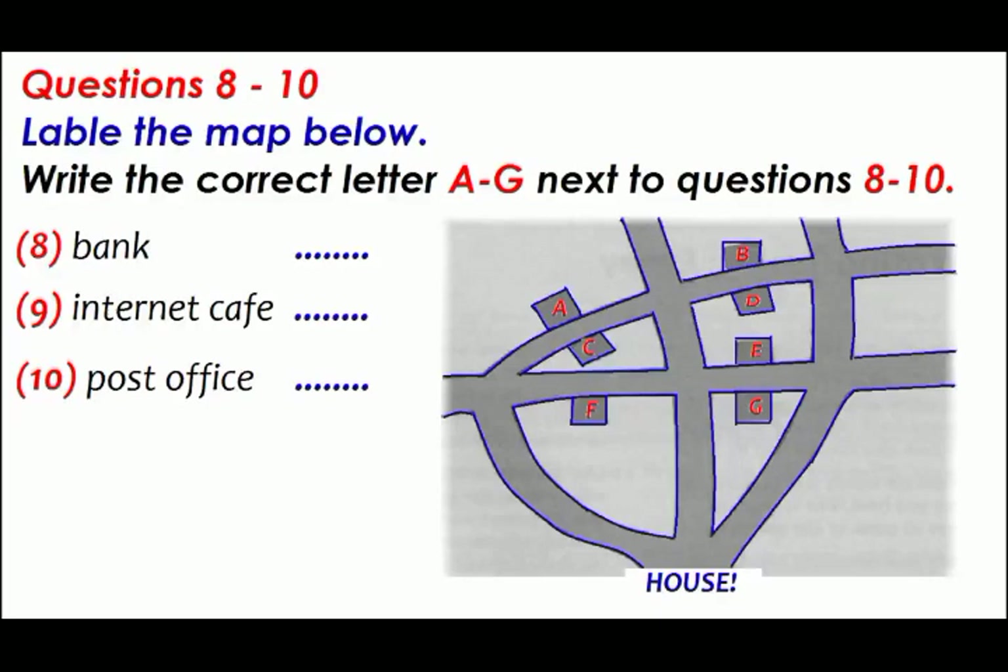I'd like to check my emails quite often — how far away is an internet cafe? Well there are a couple, but one's much cheaper than the other. The one I use is very handy: you go up to the big junction, straight ahead and then turn right, so it's on the right-hand side.